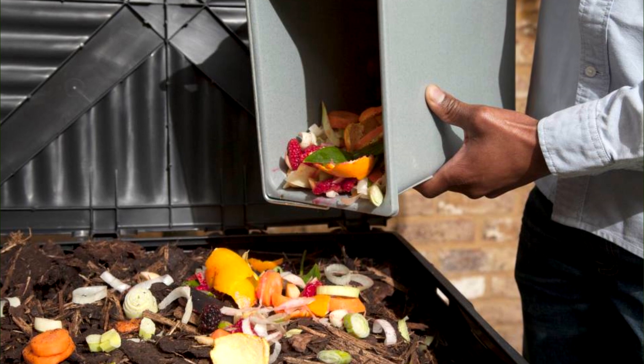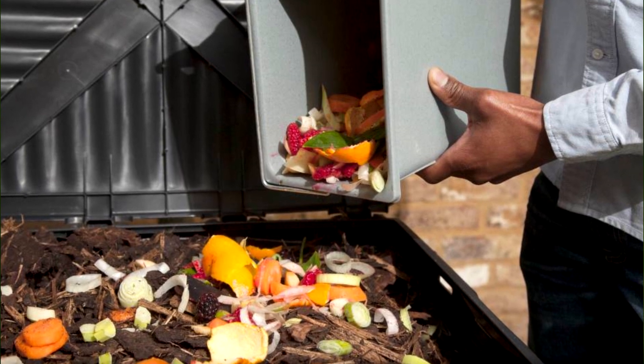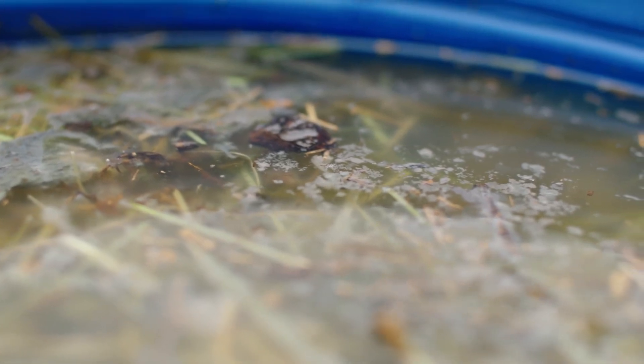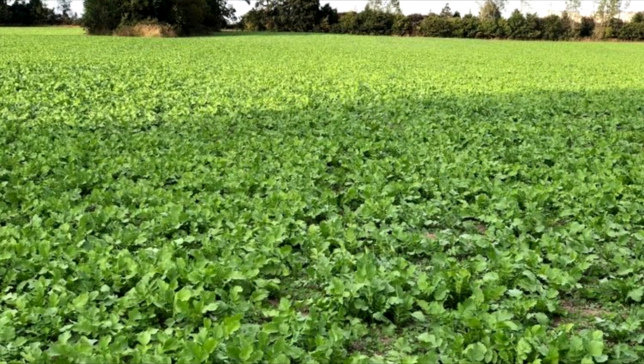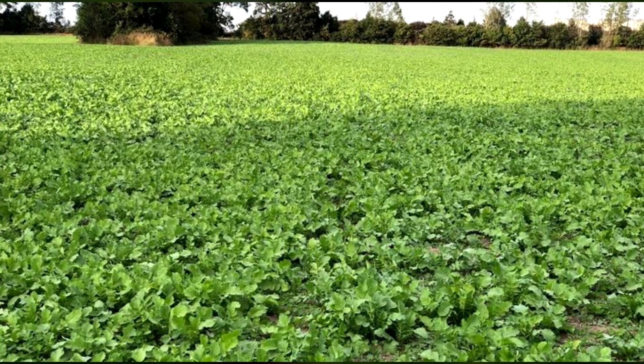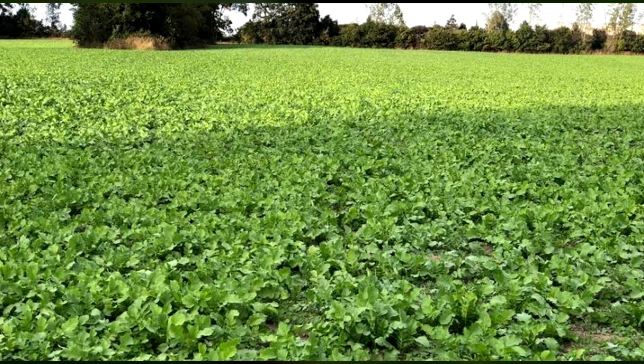Compost can be made from a variety of materials, including vegetable scraps, grass clippings, and leaves. Manure can come from a variety of animals, such as cows, horses, and chickens. Cover crops, such as clover, rye, and buckwheat, can be grown in between growing seasons to add nitrogen to the soil and prevent erosion.